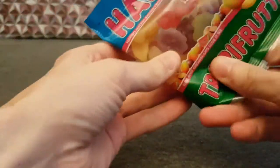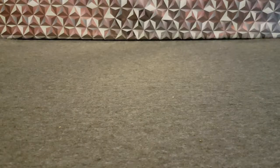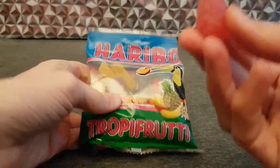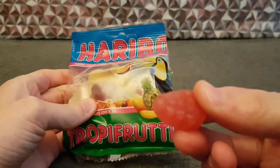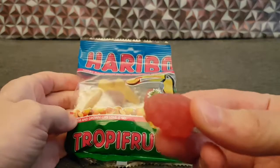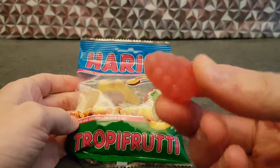So in here there will be various fruit shapes. Yep, they smell variously fruity. Raspberry — some kind of berry. Let's find out.